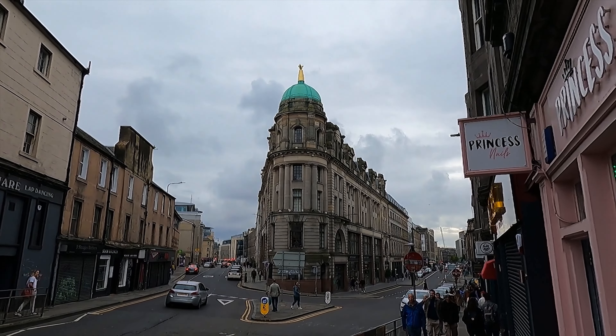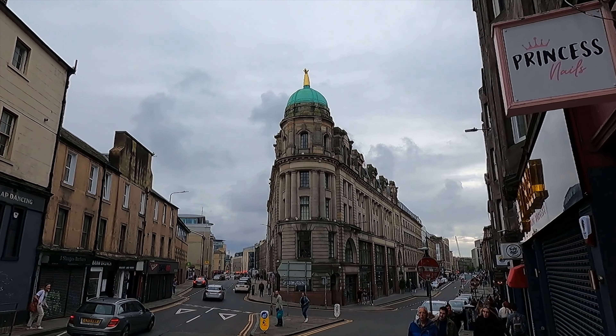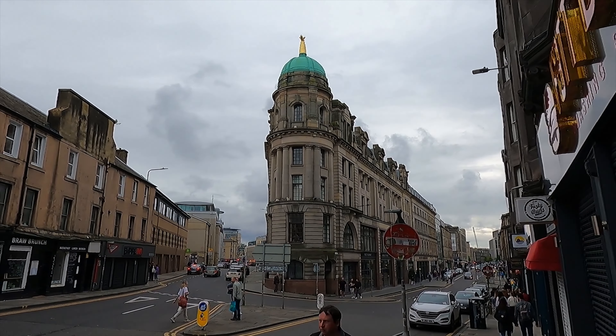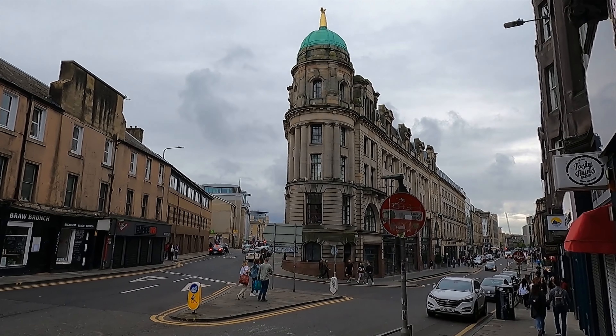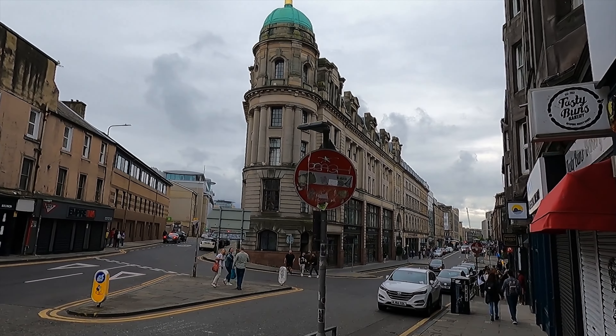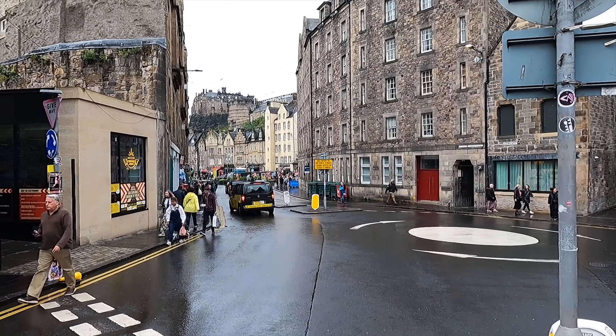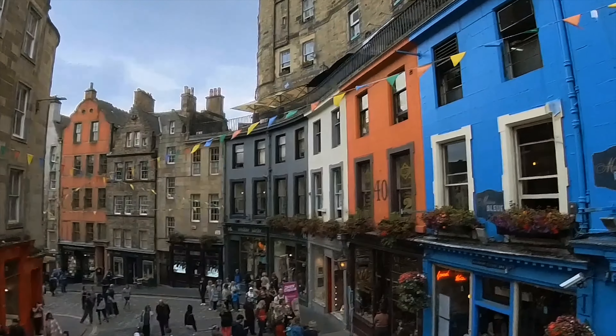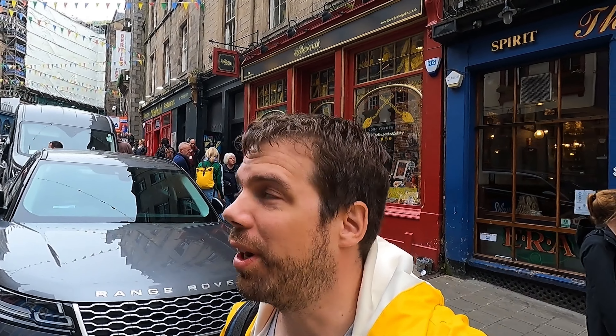Since a lot of Harry Potter writing was done here, people claim that buildings around Edinburgh form the inspiration for buildings in the Harry Potter books. Sometimes with very little assistance — they're going to claim this is the inspiration for Gringotts. This street looks a bit like Diagon Alley.